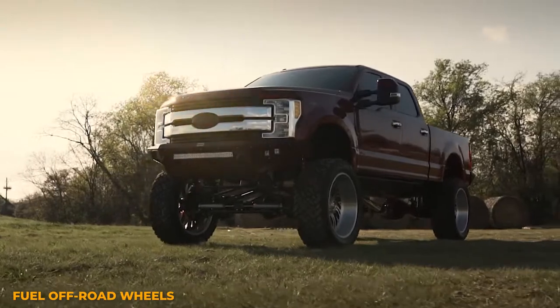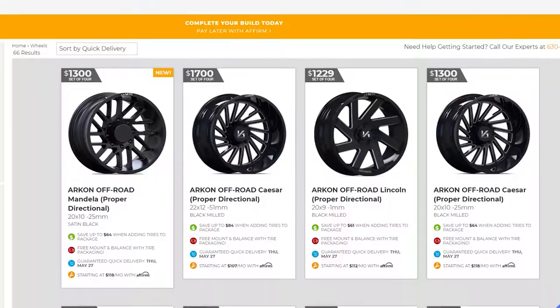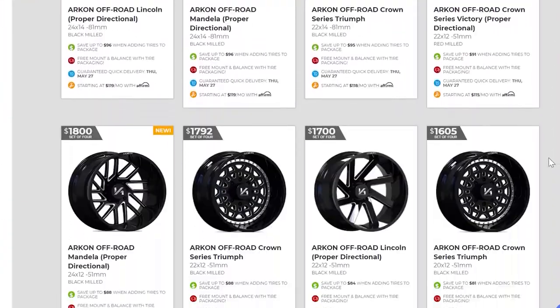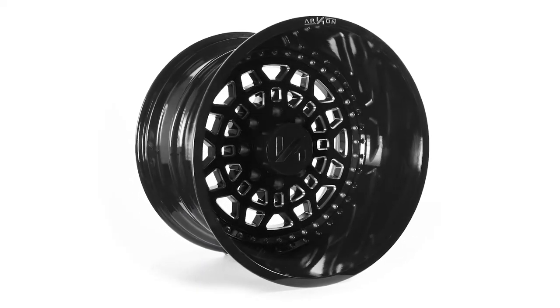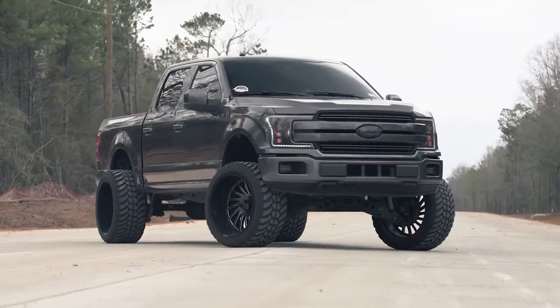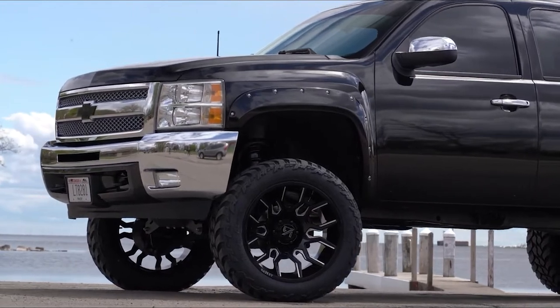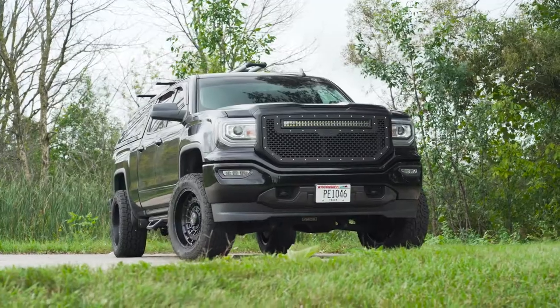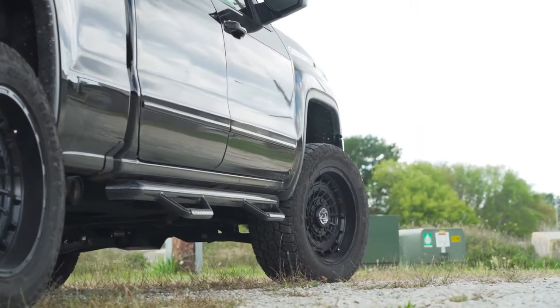Unless you're building a show truck or need that extra strength from forged wheels, cast is typically the better option. As long as you're buying from a reputable manufacturer you aren't gonna have to worry about the quality, and there are so many companies out there today that make cast wheels you're gonna have no issue finding a set that you love. Let us know your thoughts on forged vs cast wheels in the comments below, and don't forget to subscribe so you don't miss any future videos.